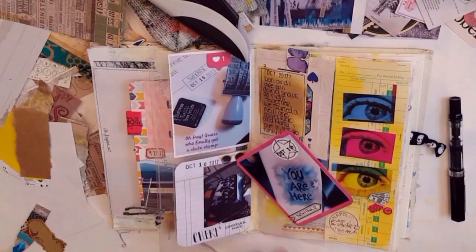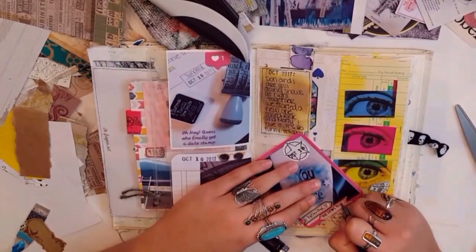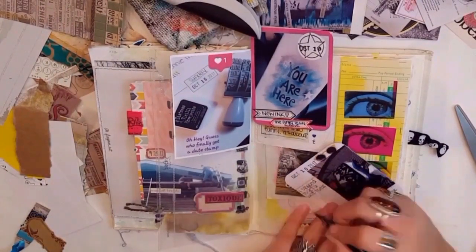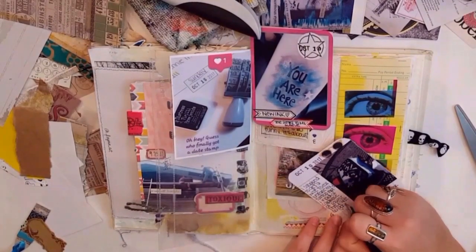Then I'm going back to these cards that I worked on, and I'm just adding things to them. I usually go back and journal after, so I'm just adding a few labels of journaling there, and then I'm going to actually journal on this split card thing that I made.